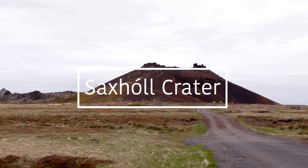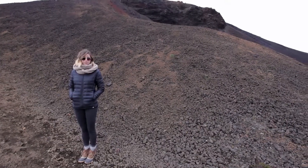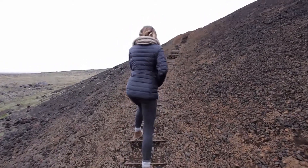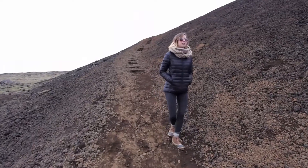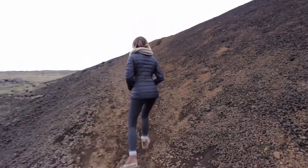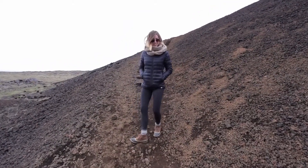This crater is a quick stop in the western Sniflesniz Peninsula. The hike up is relatively easy, with steps built in for part of the way, but the rock is loose, so be sure to watch your step. I think they said it was like 100 meters above sea level. And it's slippery, so be careful.